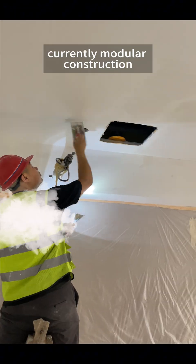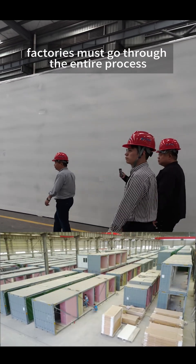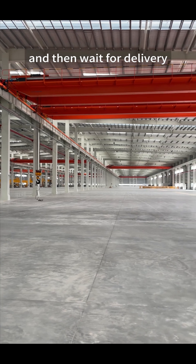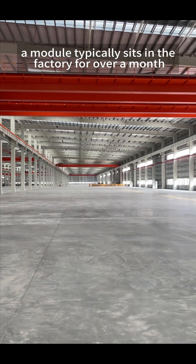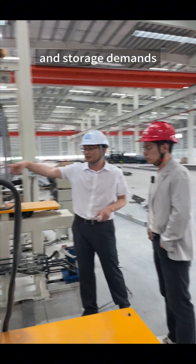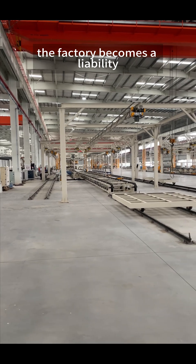Currently, modular construction factories face a common pain point. When there's work, they can't keep up with demand. But when there's no work, the factory becomes a burden. Modular construction factories must go through the entire process from main structure to interior fitting, and then wait for delivery. A module typically sits in the factory for over a month. When there are projects, a large factory space is needed to meet production and storage demands. But when projects are completed and there are no continuous orders, the factory becomes a liability.